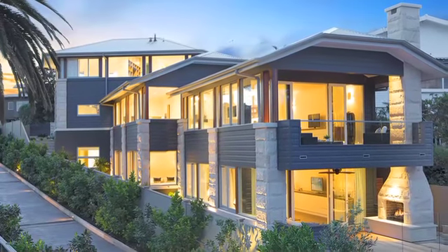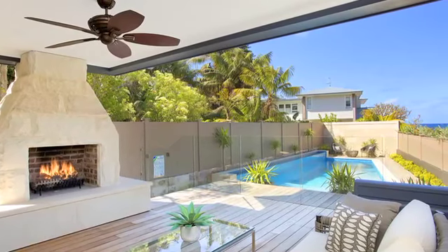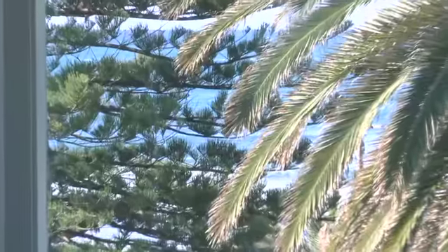This remarkable three-storey residence showcases progressive architectural design, combining sandstone, glass and bespoke finishes, capturing stunning ocean views from every room.